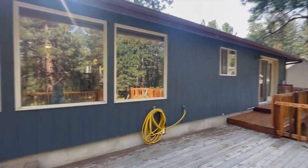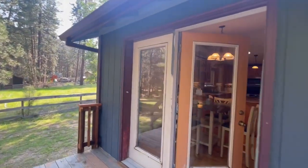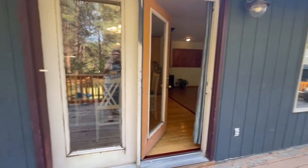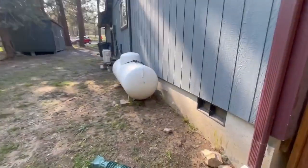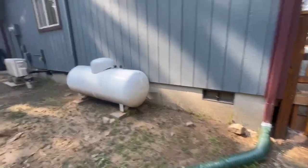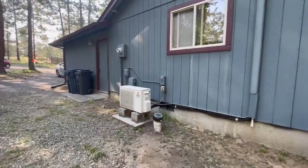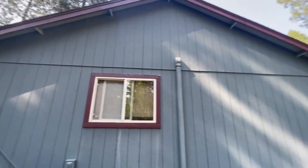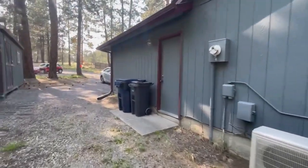Windows and doors look to be double pane vinyl. There's a door here that could use a fresh coat of paint. Coming around the side, we've got drain tile, a propane tank that feeds the stove, and a mini split as well. And this is the person door to the garage.